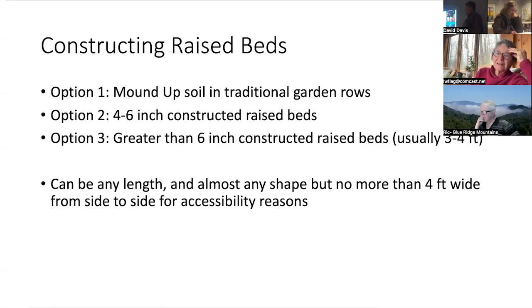Six-inch constructed raised beds are kind of our minimal expense option. Then there's also greater than six inches, which is usually for accessibility reasons — you can more easily access your vegetables. Those taller raised beds are also easier to work into your landscaping and landscape design. Option three is probably what comes to mind for most people with raised beds, although understand that these concepts apply in the other two options as well. It doesn't have to be a 36-inch raised bed; it could be four to six inches.